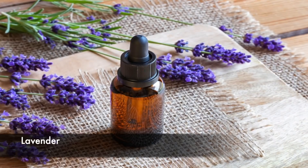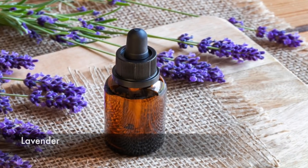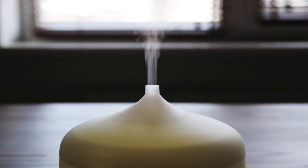Number two is my favorite — lavender. Lavender is amazing: lavender tea, lavender oil — it's just great. Lavender is great for relieving stress; you can use it through aromatherapy. It's also great for promoting hair growth, so lavender is the second pick.